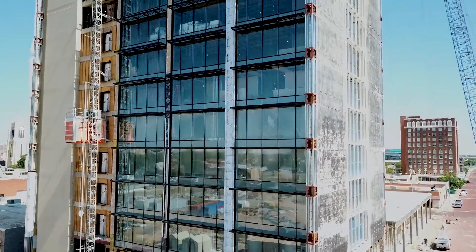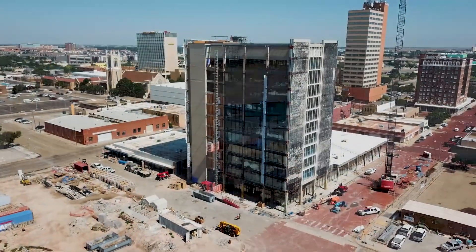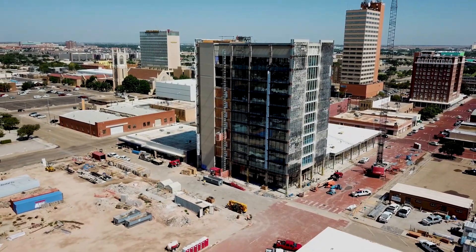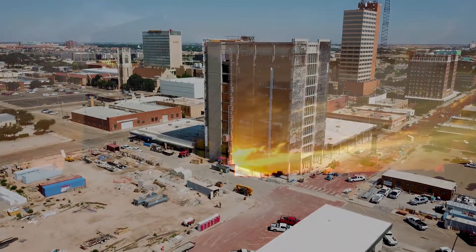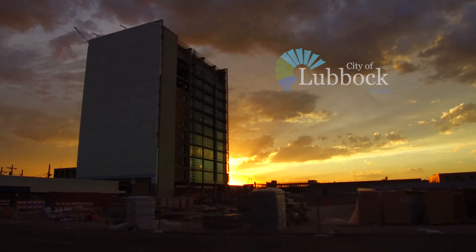I also believe it creates a synergy among departments — it's easier for departments to work together. Though the city complex will change the face of local government, it was designed with the most important part of Lubbock in mind: the citizens, making it easier for them to come to one area as a one-stop shop.